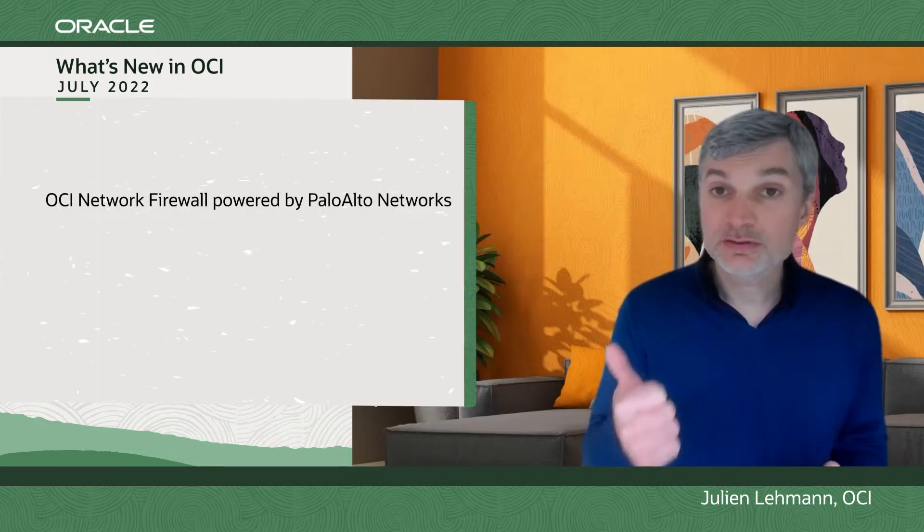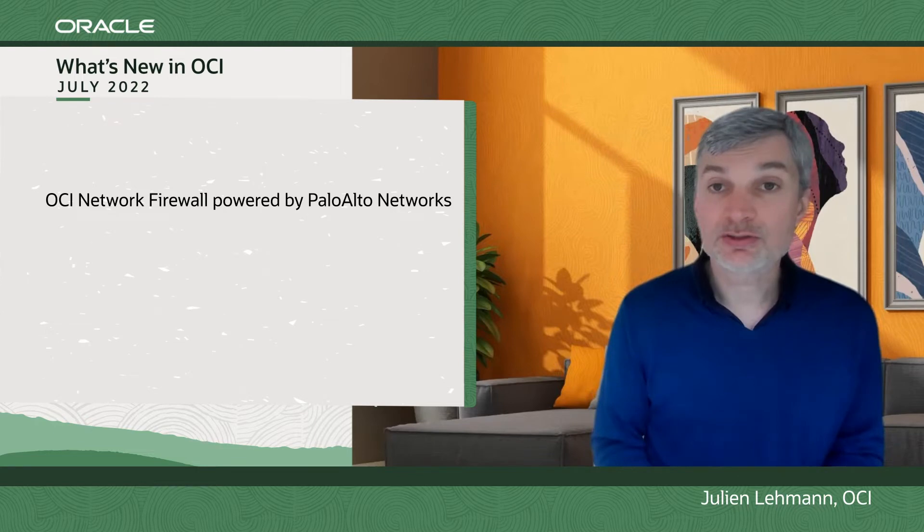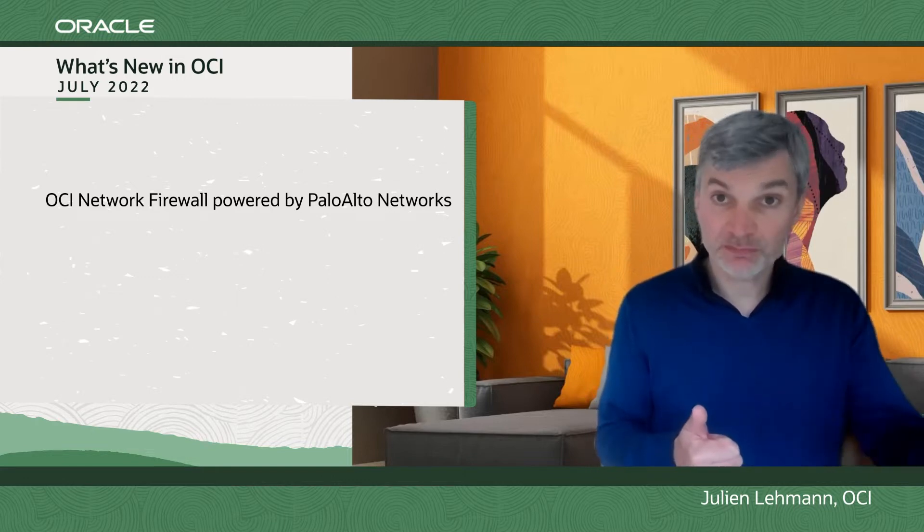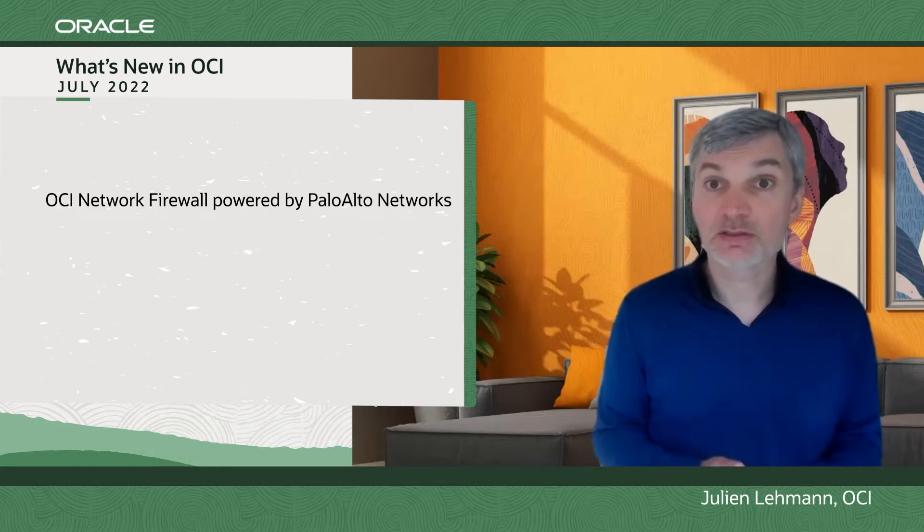First news: the launch of Network Firewall powered by Palo Alto Networks, a new network firewall to monitor your traffic north-south and east-west.